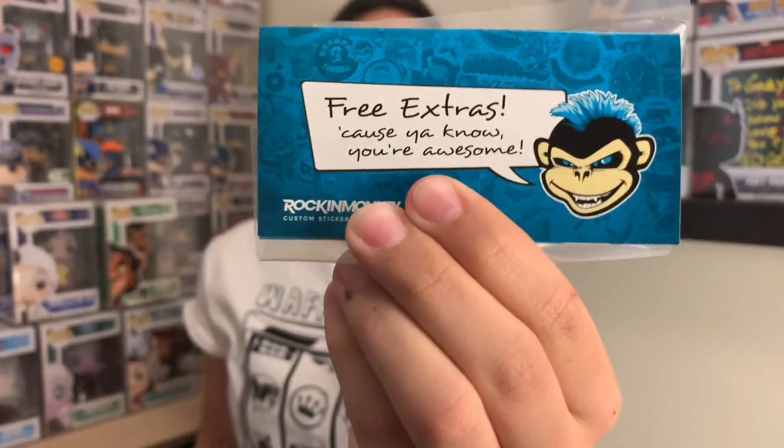We got some stickers in. This first one is the logo from my YouTube channel. Today I got this from Rocking Monkey and I already opened it from the bottom. These ones are really cool — let me get some scissors. They included a little note that says 'free extras because we know you're awesome.' They sent me some extras: business cards and stickers from Rocking Monkey. Look at that — really really cool, and this one looks like the chase version. Thank you so much Rocking Monkey for making these.